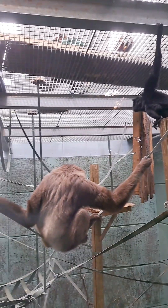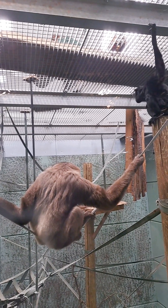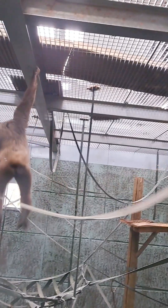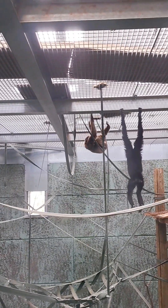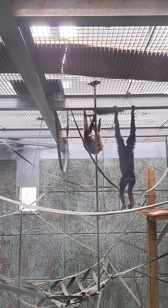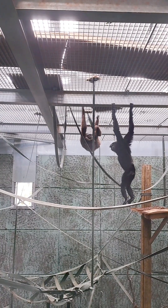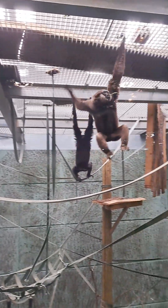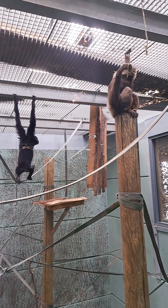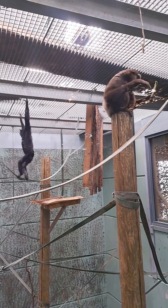I'm just going to let you know about starting our gibbon talk, just inside the gibbon house. So feel free to stick around if you'd like to learn some awesome facts about these smaller apes. If you haven't met me this morning, my name is Jenny. Feel free to ask me any questions as well, anything you want to know about these apes. I will start over with our agile gibbons to my left hand side.